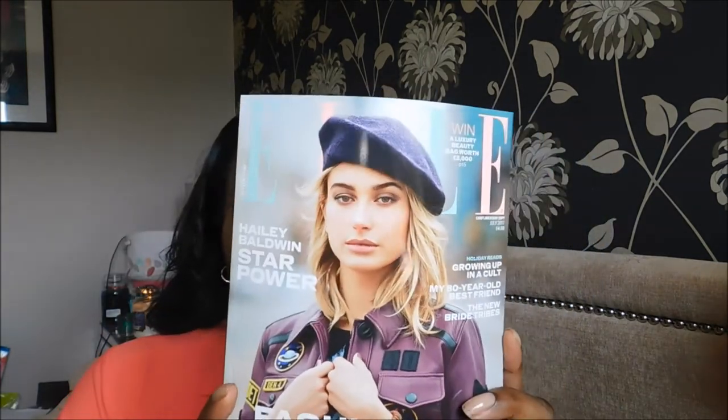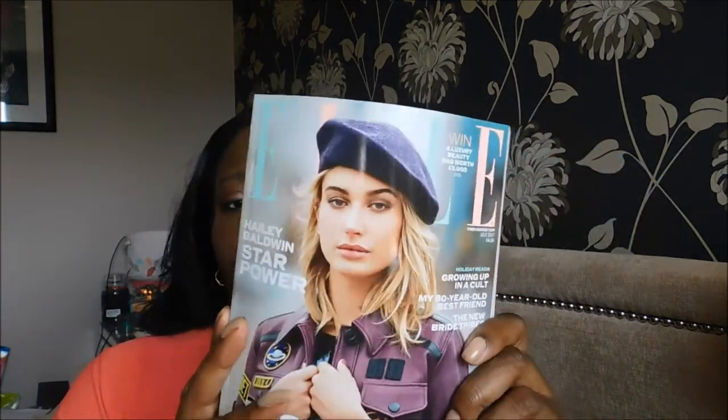We always get an L magazine in the box every month — it's worth about four pounds twenty. I don't really pay much attention to this magazine; sometimes they might have a perfume sample in there so I'll do a swatch. Last month they had Lenny Kravitz's daughter on the cover which I thought would be an interesting article but it wasn't. I'll have a flick through and put it on my coffee table.